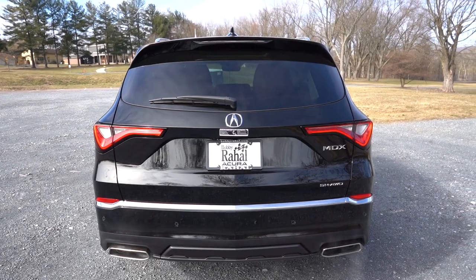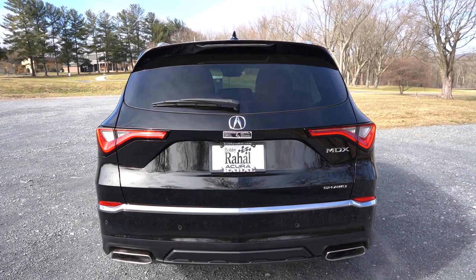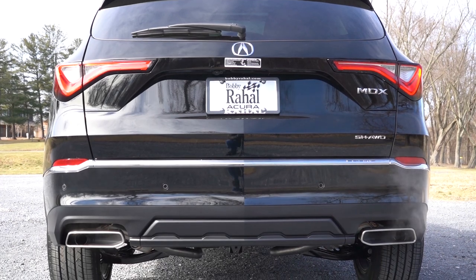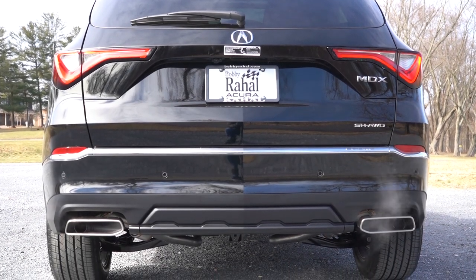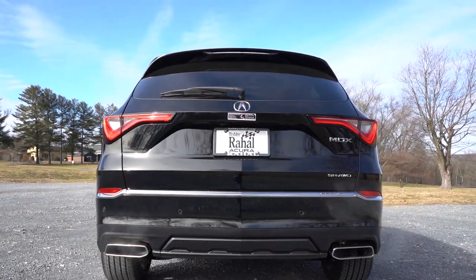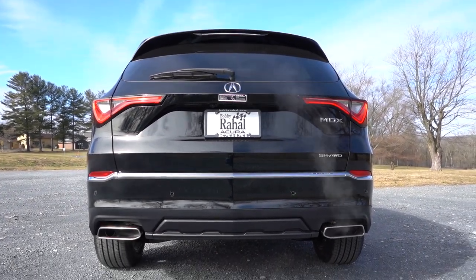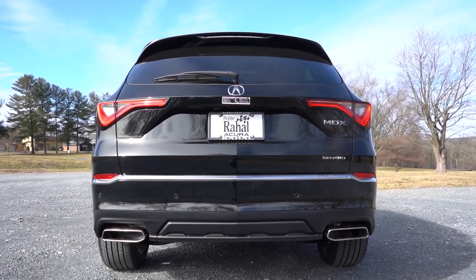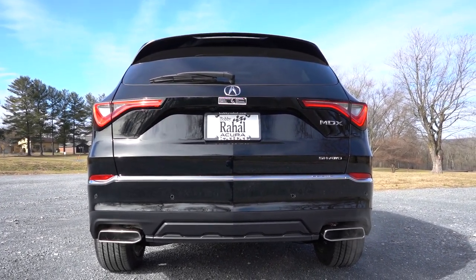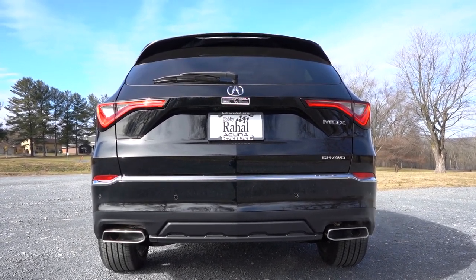Around the back: a body-colored shark fin antenna, rear spoiler with an integrated brake light, rear window wiper, and LED tail lights. At the bottom, massive dual exhaust outlets with satin chrome tips — I like the design. The Type S gets quad chrome tips for an even more aggressive look. And you know what we have to do next — here is that exhaust clip.